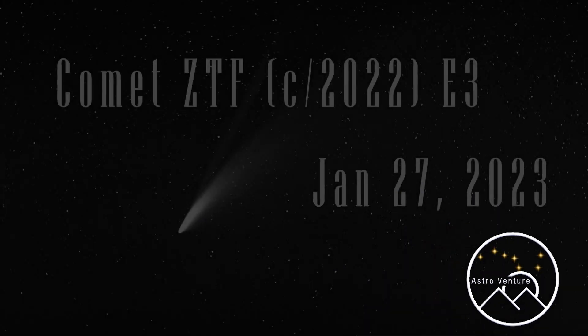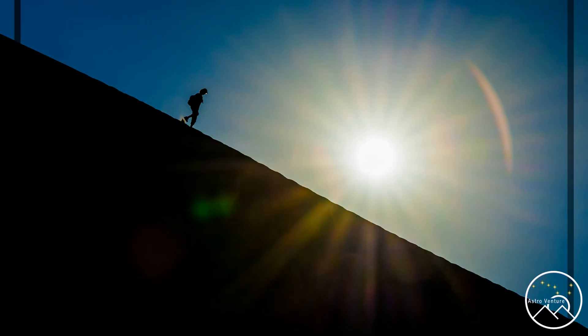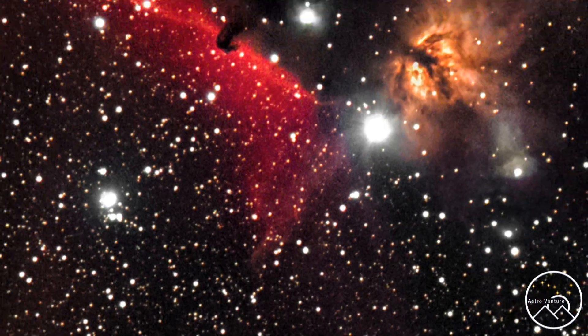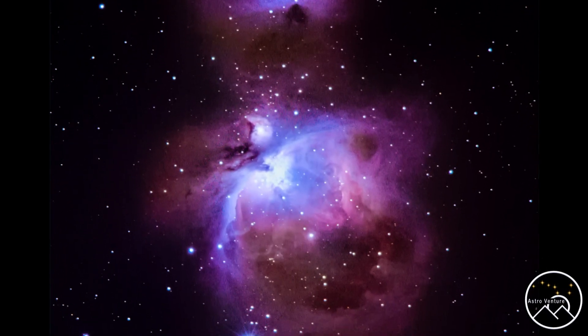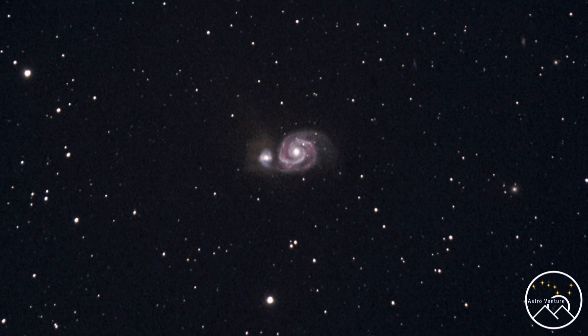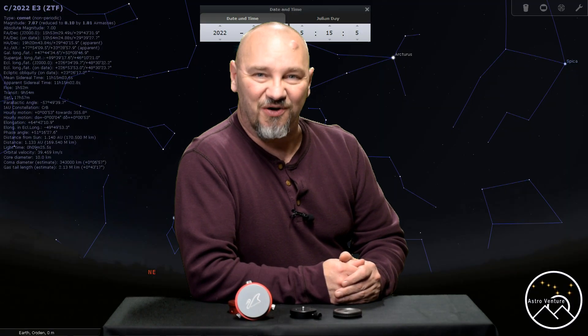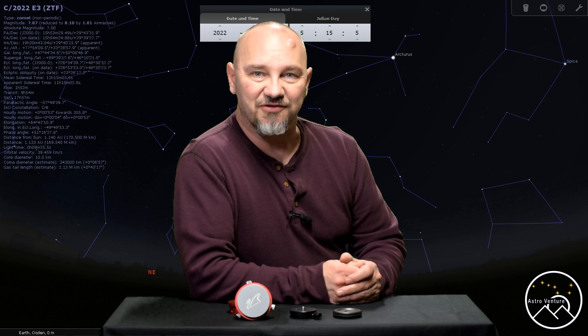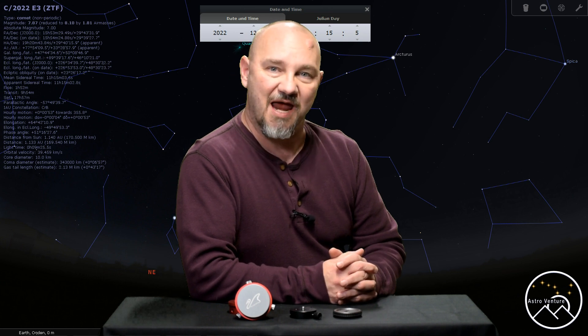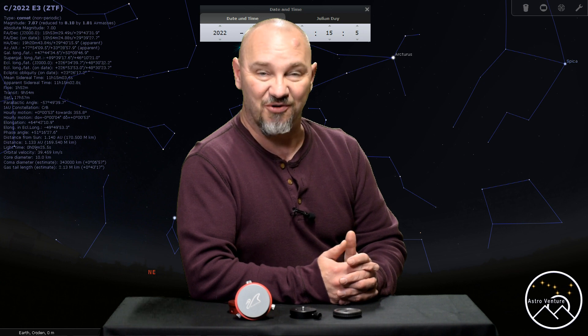Welcome to AstroVenture, the DSLR Astrophotography Channel. Hey there AstroVentures, welcome back. If you're new to this channel, my name is George and this is the Astrophotography Channel for DSLR and mirrorless camera bodies combined with the lenses we already own and a simple star tracker like the Skyguider Pro or the Star Adventurer.